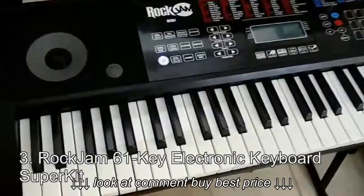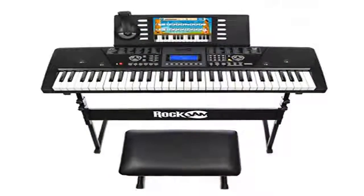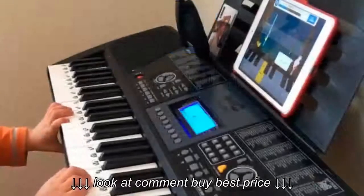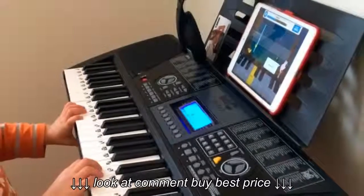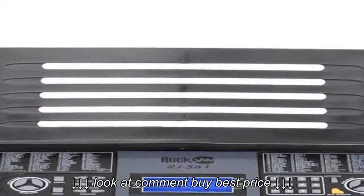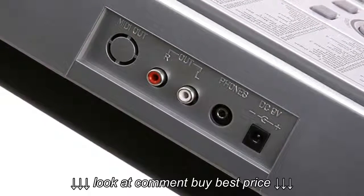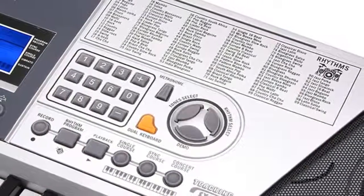Rock Jam 61 Key Electronic Keyboard Super Kit. With this digital keyboard you can be rest assured that you are entitled to get an all-in-one package that is not directed towards any level of playing, but all levels can benefit from the ease and optimum performance it has on offer. It comes equipped with 61 full-size keys, and the ease of playing offered by this digital keyboard is just phenomenal. The size of this digital keyboard is pretty compact, hence making it a very portable digital piano.